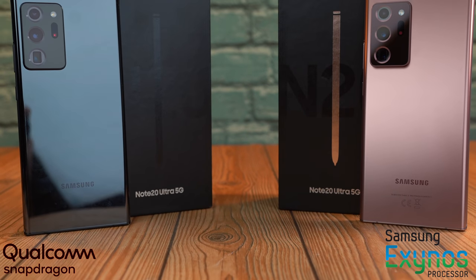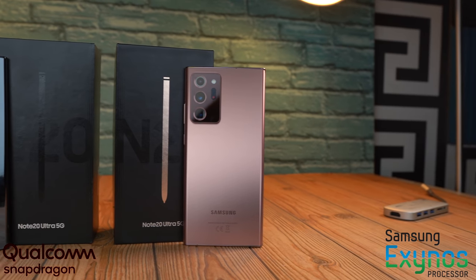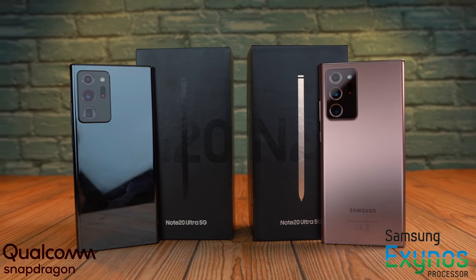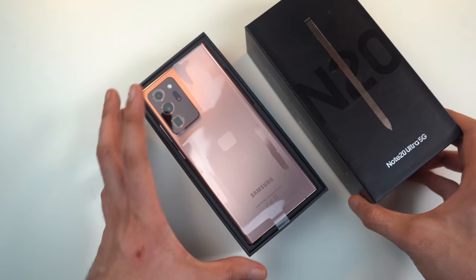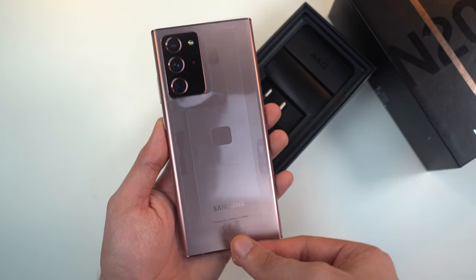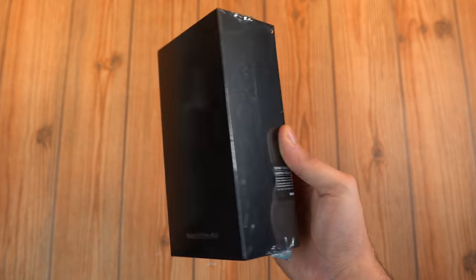The Note 20 Ultra that we all deserve is here — the Qualcomm 865 Plus absolute elite model. I think I'm the only guy on YouTube who has used all three different Galaxy Note 20 Ultra variants. First was the absolute peasant edition with 8 gigs of RAM and Exynos 990 chip, then the slightly better Exynos 990 with 12 gigs of RAM for the UK, Europe, and Indian market, and then the elite Snapdragon 865 Plus for the USA, Canada, South Korea, and China.